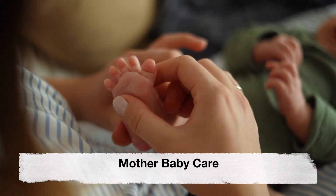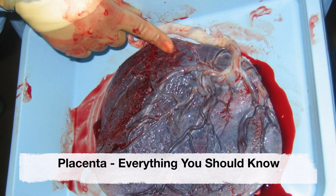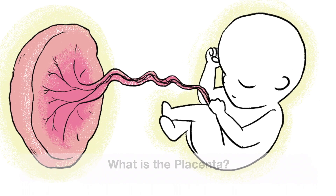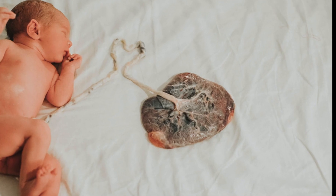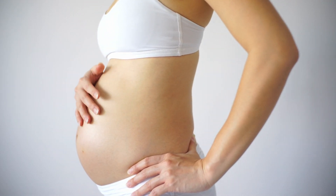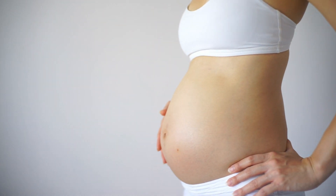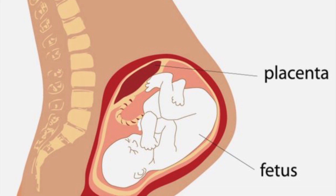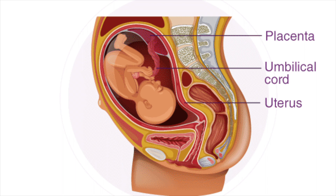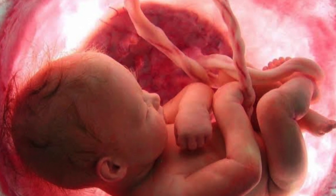Welcome back to our channel Mother Baby Care. Today's video is about the placenta. The placenta is a temporary organ that connects your baby to your uterus during pregnancy. It develops shortly after conception and attaches to the wall of your uterus. Your baby is connected to the placenta by the umbilical cord, and together they act as your baby's lifeline while in the uterus.